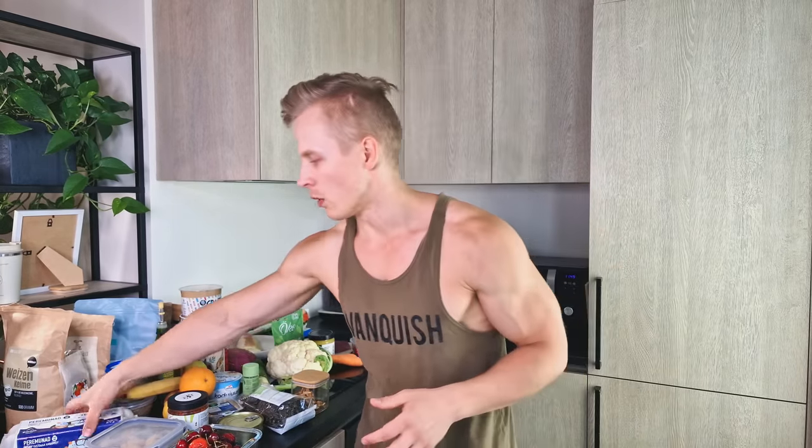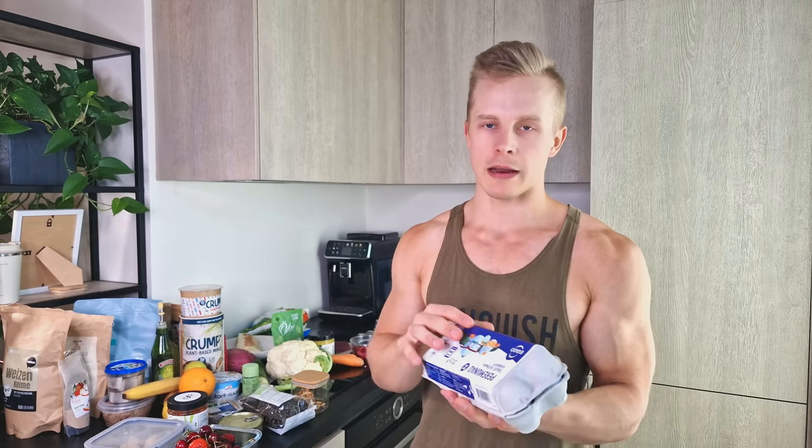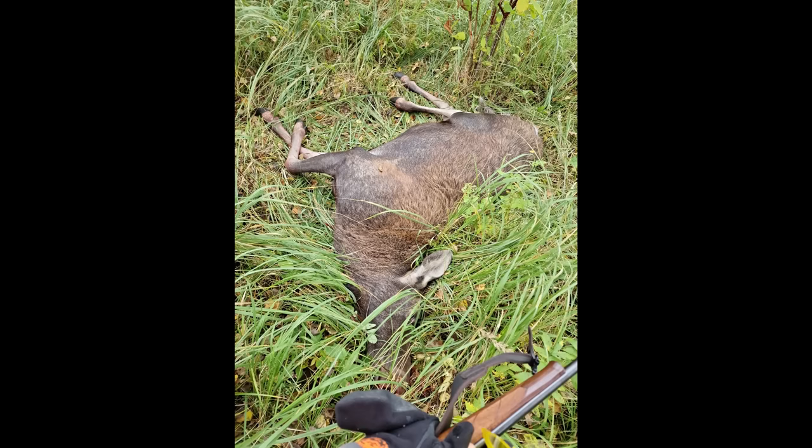Moving on to protein sources — eggs are a huge staple of my diet. I eat eggs pretty much every day. They have choline, lots of nutritious vitamins, minerals, and amino acids, they taste great, and they're very easy and quick to make. I also hunt my own game. I hunt my own animals, and this is one of the most nutrient-dense meats in the world — moose, elk, deer — these game meats are the most nutritious and have the least pollutants.